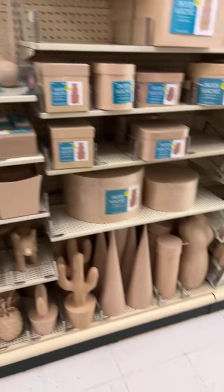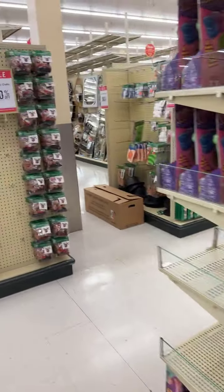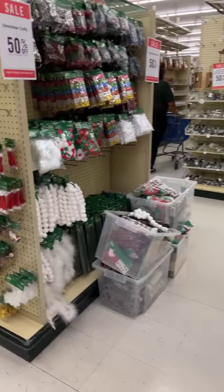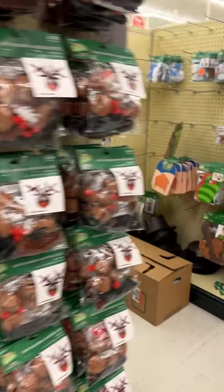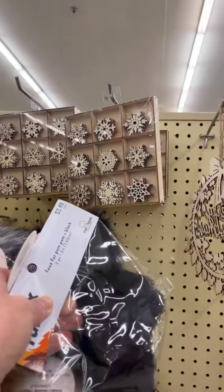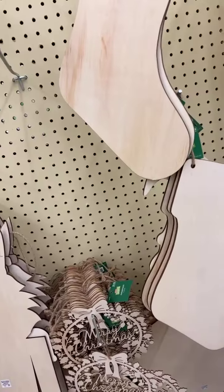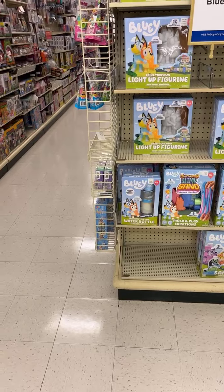They've got paper mache here but it's not on sale right now. Look, they've got their Christmas up there - there's so much already out. They've got pom-poms on a strip here - garland. I don't know if y'all's is fully stocked yet, they're trying to get stuff out right now. And there's some wood stuff right here, these cute little ones, and they're 50% off.